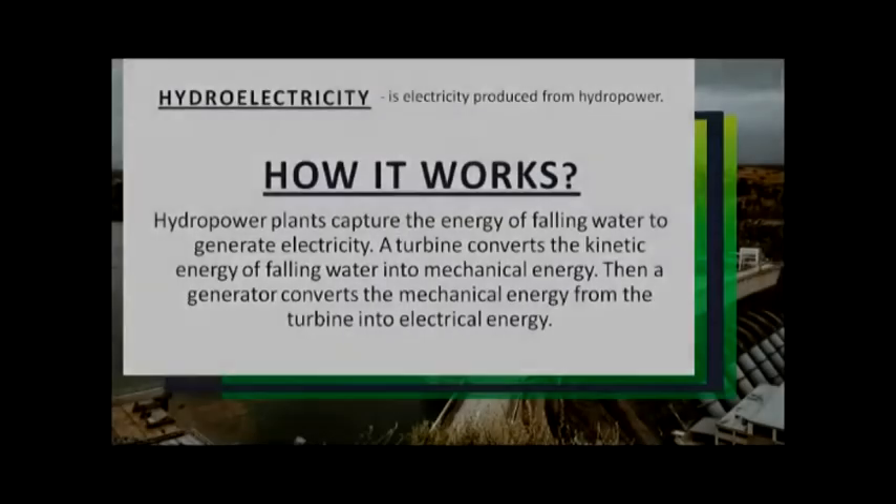My name is Hannah Mariez Manjola. How it works.